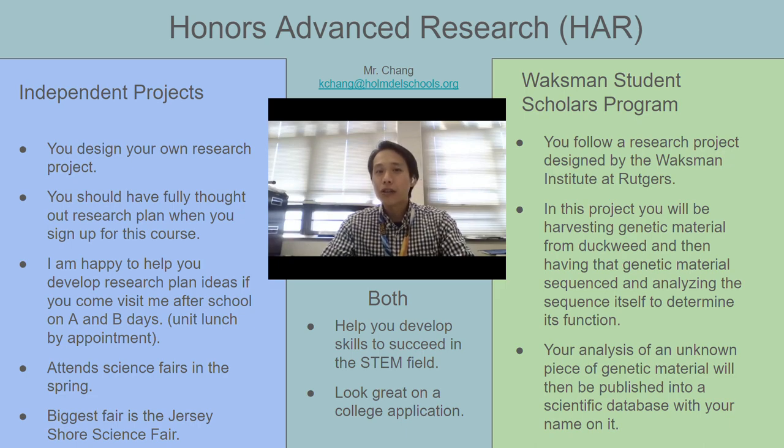There are two separate parts to Honors Advanced Research, and you choose which part you want to participate in during a given year. One option is the independent research option. Independent research students will spend the year working on a project of their own design. My role is to help you get what you need to complete the project and also to help you troubleshoot the problems that often come up during these types of projects.